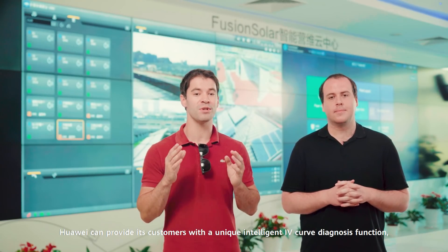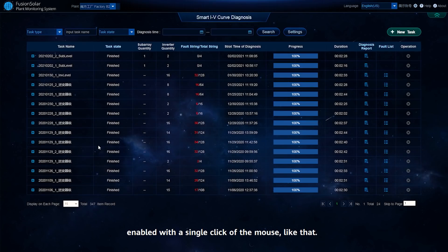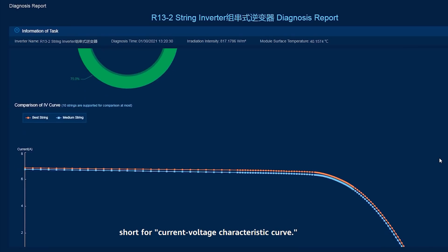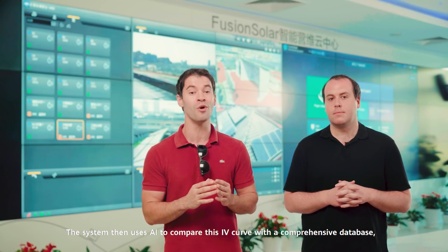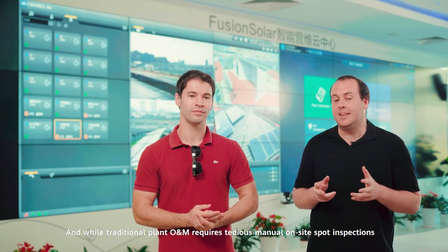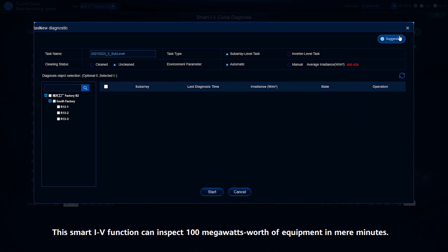Huawei can provide its customers with a unique intelligent IV curve diagnosis function, enabled with a single click of the mouse. The function automatically detects the voltage and current of PV strings and generates an IV curve — short for Current Voltage Characteristic Curve. The system then uses AI to compare this IV curve with a comprehensive database, allowing it to detect and report on the running status of PV modules across an entire PV plant. While traditional plant O&M requires tedious manual on-site spot inspections that can take several months, this smart IV function can inspect 100 megawatts worth of equipment in mere minutes.